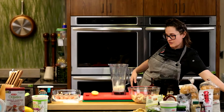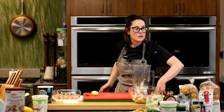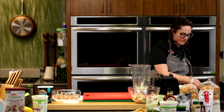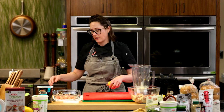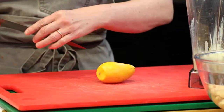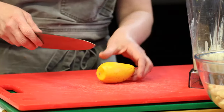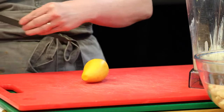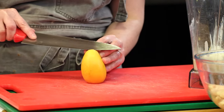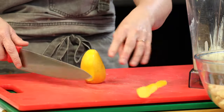Rhonda on Facebook wants to know: can you sub sour cream for yogurt? You can in this particular recipe. You would get that tangy tart flavor, though perhaps instead of using it as a marinade, you could use it as a sauce on top. Because of the lactic acid in the yogurt, that's what helps with the marinade — the bacteria and the lactic acid.